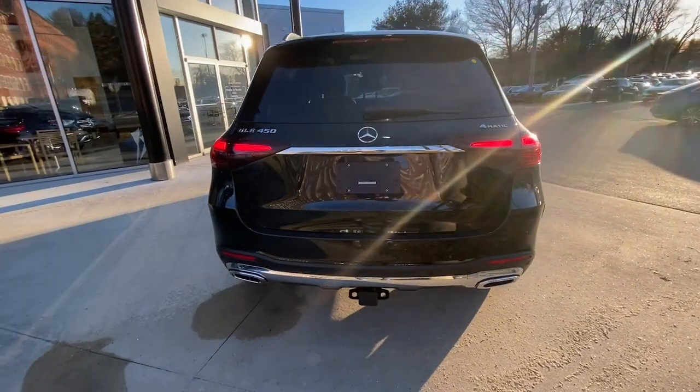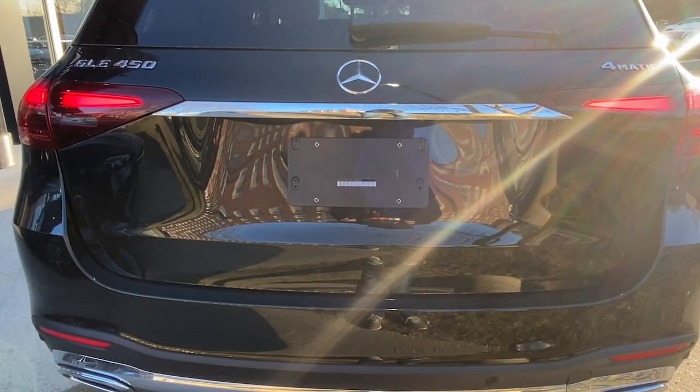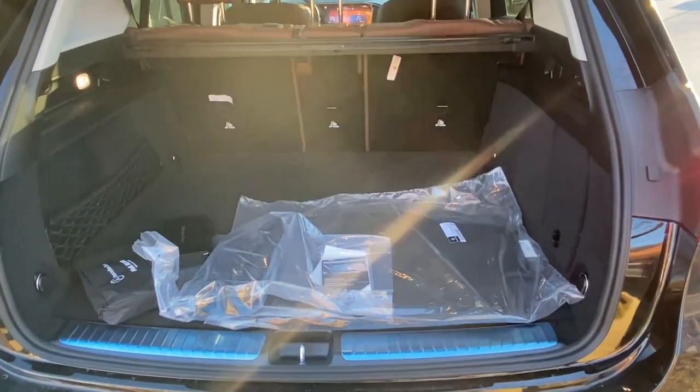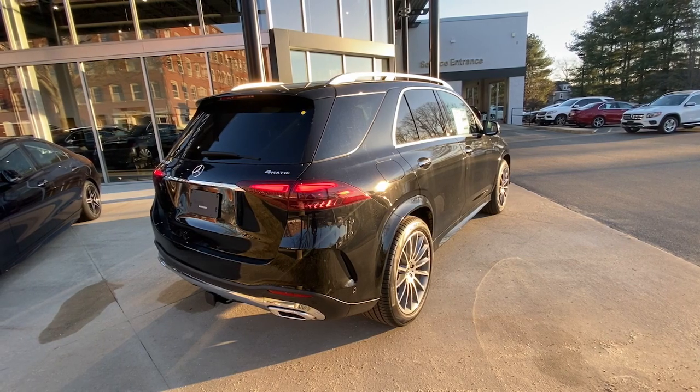These are just some of the great options this vehicle comes with: Apple CarPlay and/or Android Auto, wireless charging station, touchscreen infotainment system, navigation system, and keyless entry.